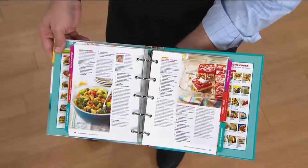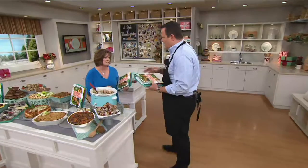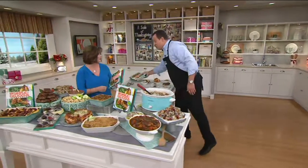You mentioned nutrition facts — we also have many recipes with diabetic exchanges as well. We have to act quickly because this is going to sell out.